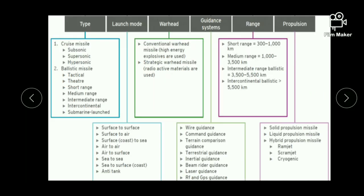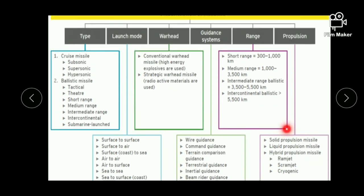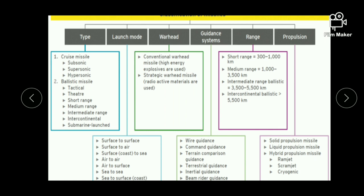Next is classification on the basis of guidance system — this is not a very important topic so we will not go into depth. Next is classification on the basis of range. On the basis of range, missiles can be classified into four types: short-range missiles with a range of 300 to 1000 km, medium-range missiles with a range of 1000 to 3500 km, intermediate-range missiles with a range of 3500 to 5500 km, and last is intercontinental ballistic missiles.